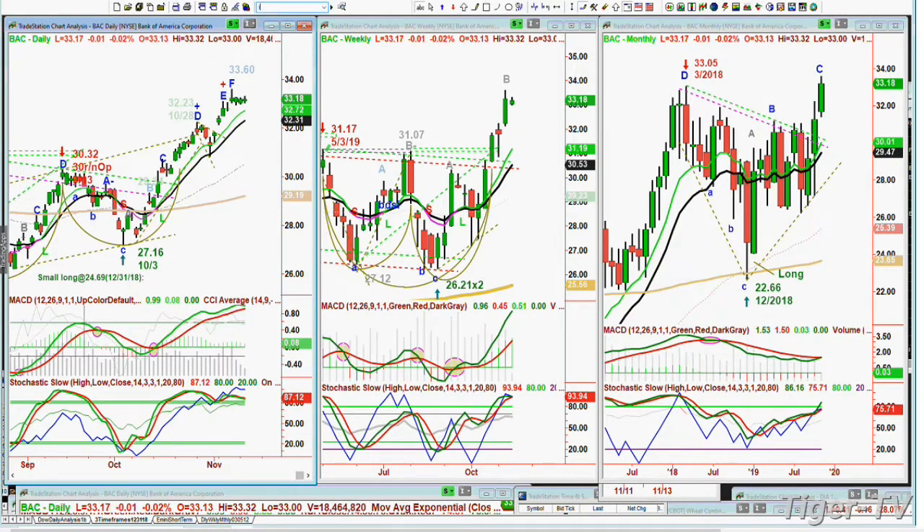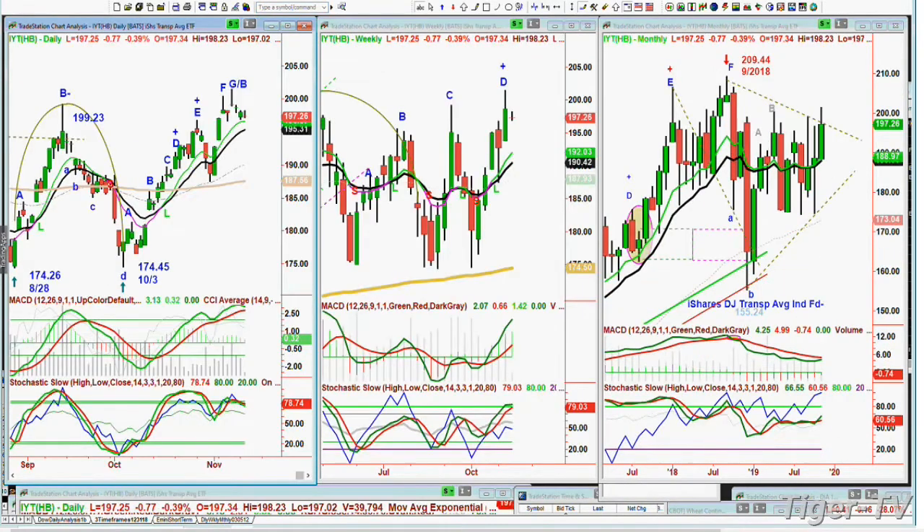A question about the IYT — the transports ETF. It still hasn't closed decisively above the major trendline resistance level in the monthly chart, and that's exactly where we are in the 197 to 202 area. If we can get to 205, I'll finally say the transports are participating. So far they're active and better, but they're not doing all that well.